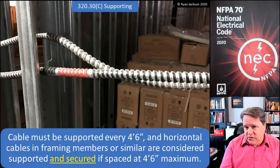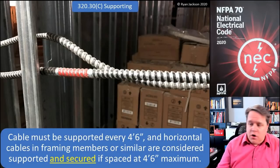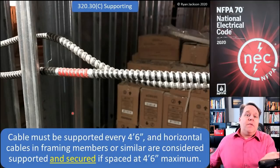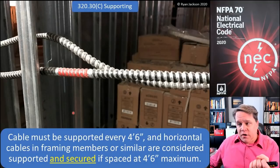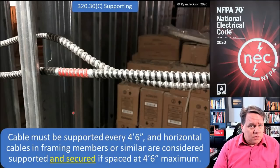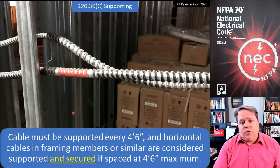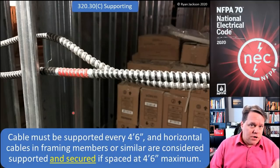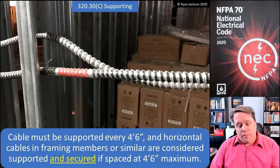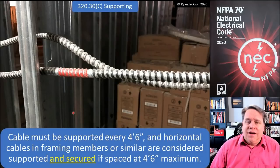This is what the other cable articles say for MC cable and NM cable, for example. But before, it only said that AC cable was considered supported. If we're being honest, it is supported — it's laying on a hole in the wall, that's support. But it wasn't considered secured, and we have to have both supporting and securing. So if you read this literally, that cable was supported but it wasn't secured, and you have to secure it every four and a half feet. You could easily make the argument that you'd have to go through and install a strap every four and a half feet for AC cable. You did not need to do that for MC cable or NM cable because those two articles — 330.30 and 334.30 — both said that the cable is considered secured and supported if you're going through holes in framing members. So now AC cable says the same thing that MC and NM cables said.